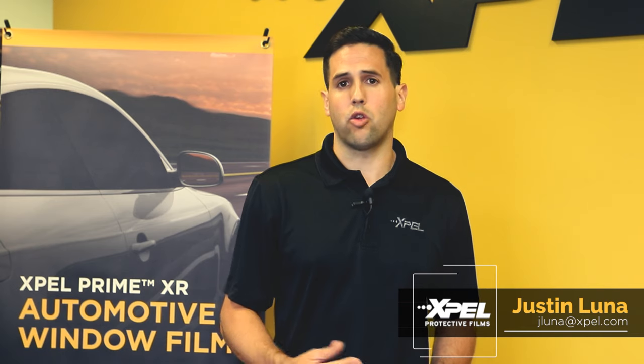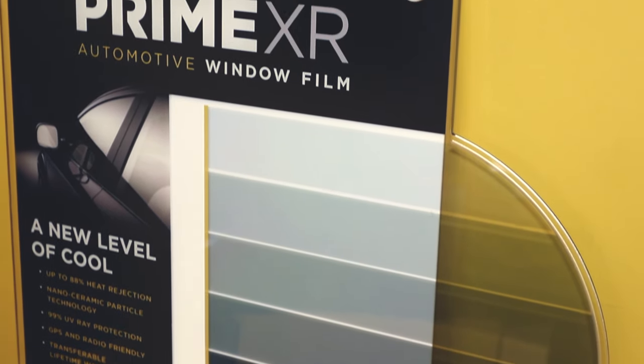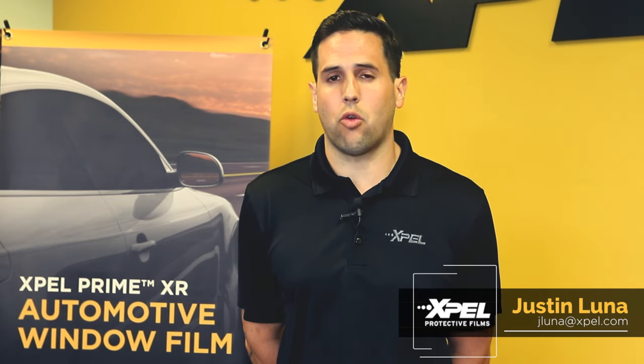Finally, the vehicle owner. XR Black is one of the highest performing IR films on the market today, with enhanced optical clarity to reduce haze, and we offer a true, unrivaled lifetime transferable warranty.